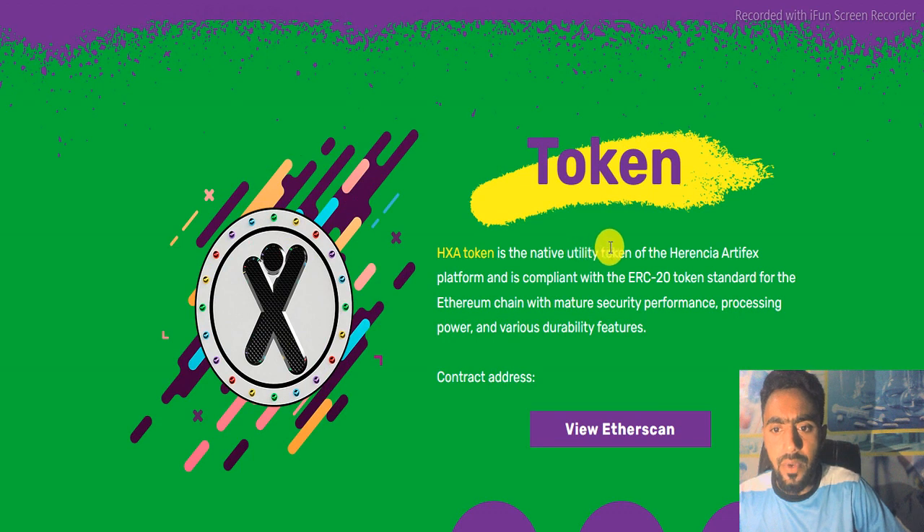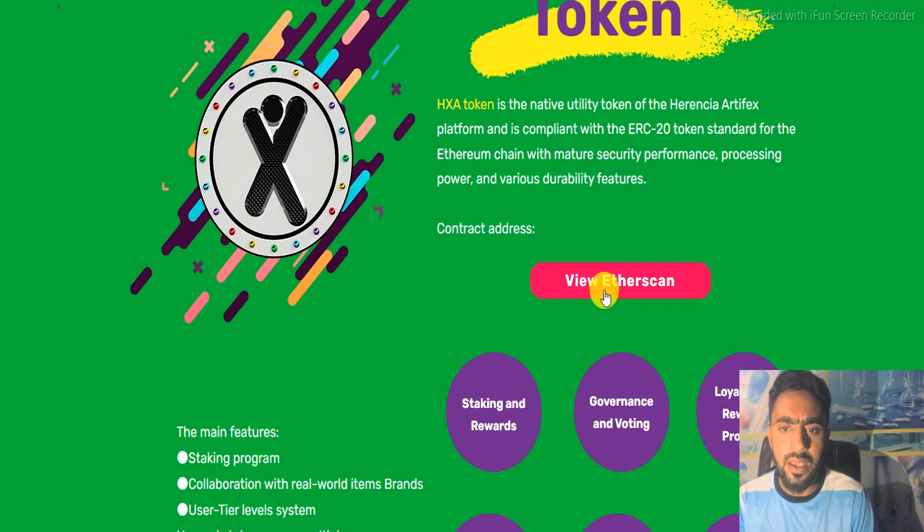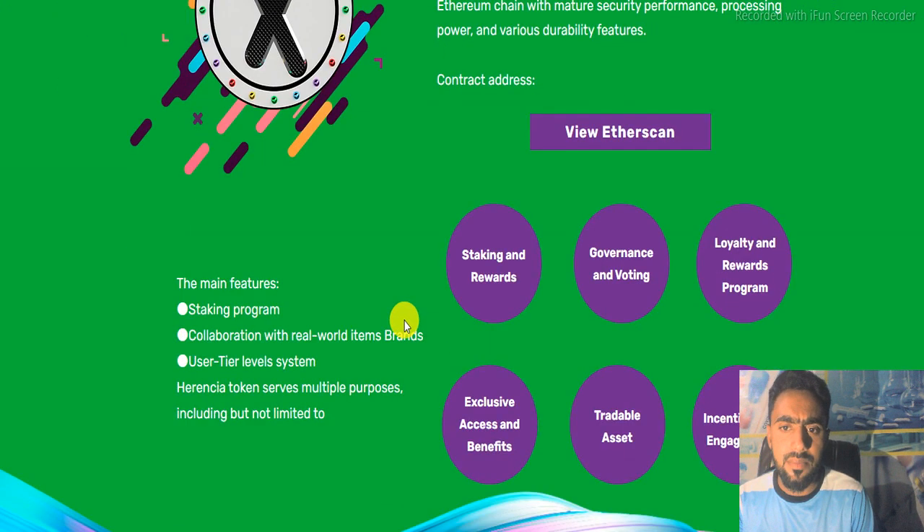HXA token is the native utility token of the Inertia Artifacts platform, compliant with the ERC20 token standard for the Ethereum chain, with mature security, performance, processing power, and various durability features. You can check it on the Ethereum ERC scan.